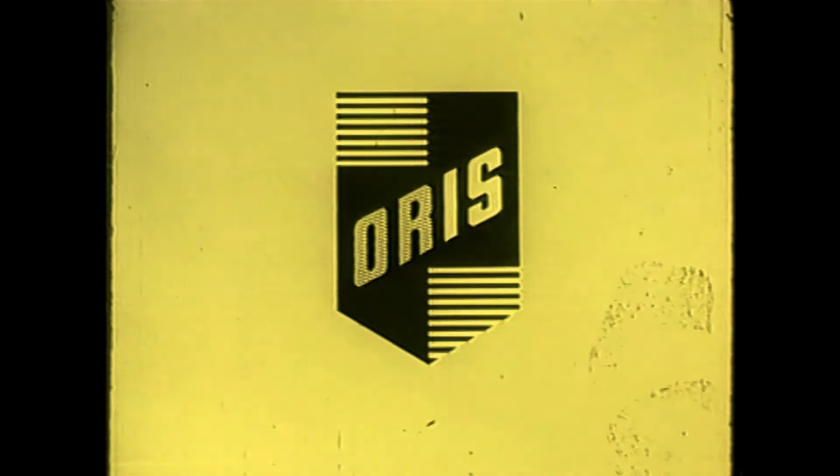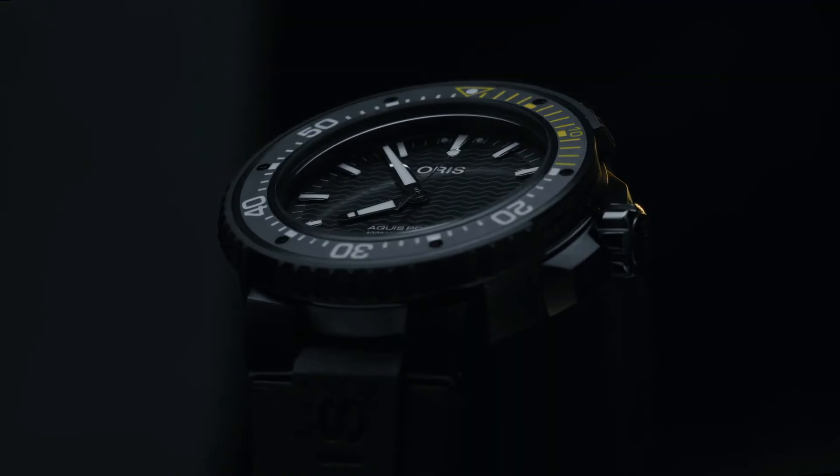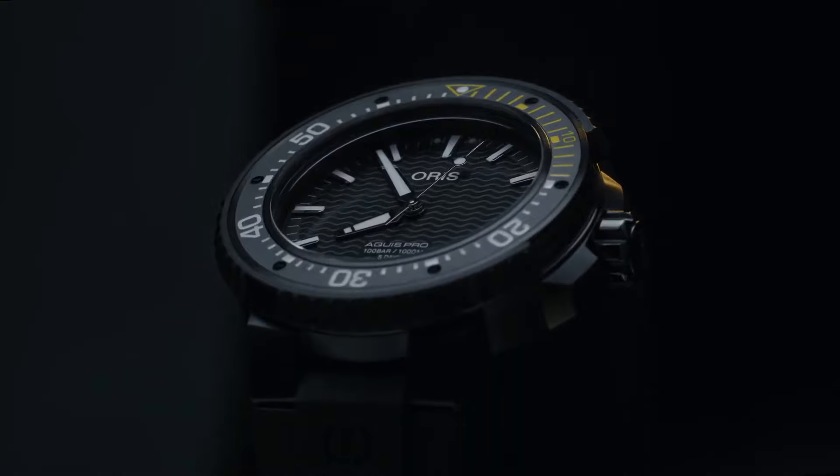Case back: solid. Band material: rubber. Color finish: black. Push button deployment buckle clasp. Lug width: 26mm. Movement: automatic.